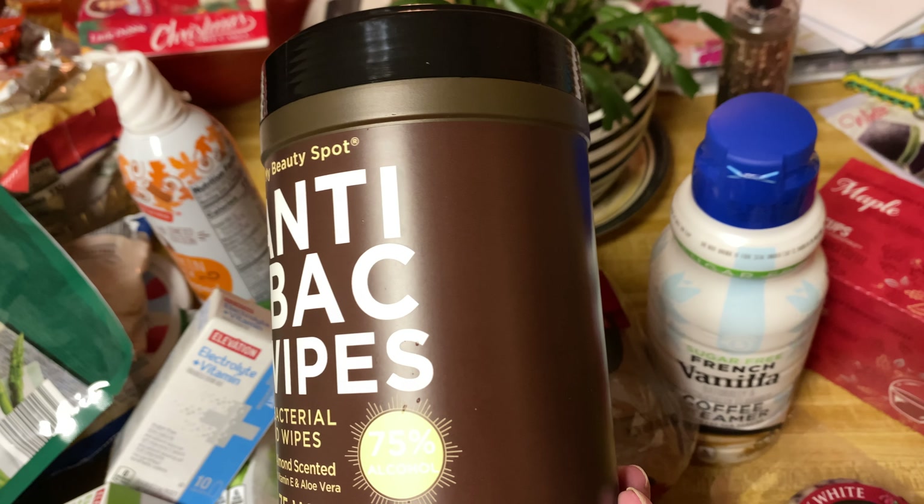I wore this the other day — great scent. If you haven't tried Bath and Body Works, try it, you'll love it. Anyways guys, thanks for watching and until next time, I will talk to you guys later. Bye!